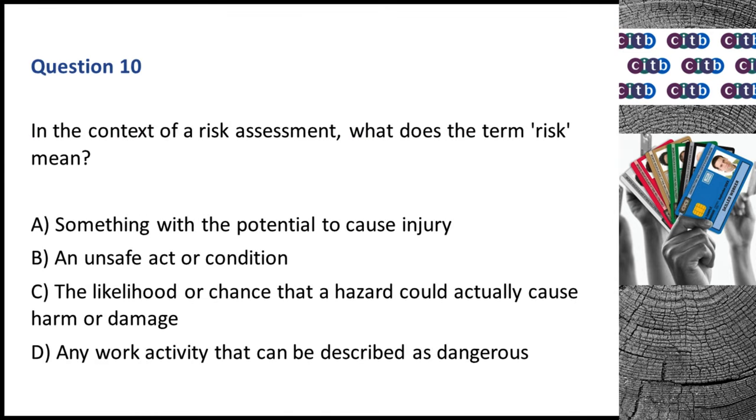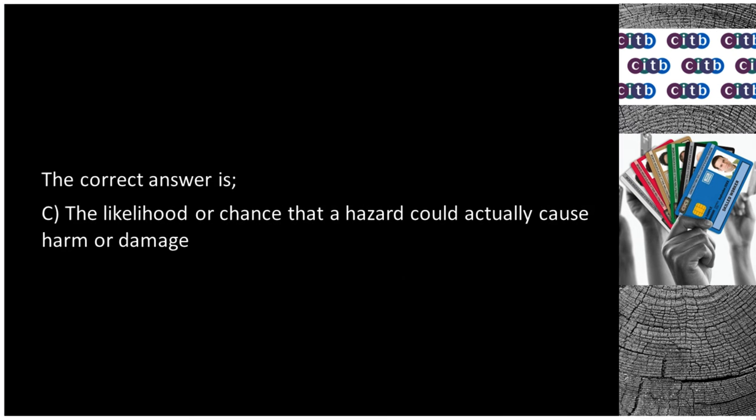Question 10. In the context of a risk assessment, what does the term risk mean? A. Something with the potential to cause injury. B. An unsafe act or condition. C. The likelihood or chance that a hazard could actually cause harm or damage. D. Any work activity that can be described as dangerous. The correct answer is C: The likelihood or chance that a hazard could actually cause harm or damage.